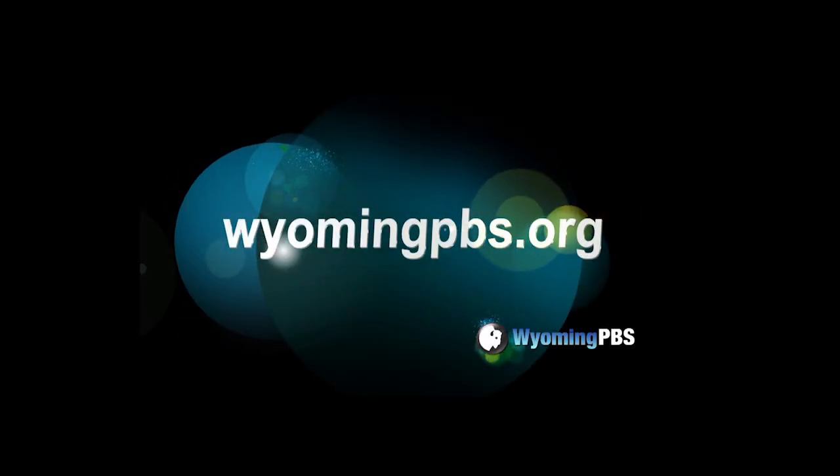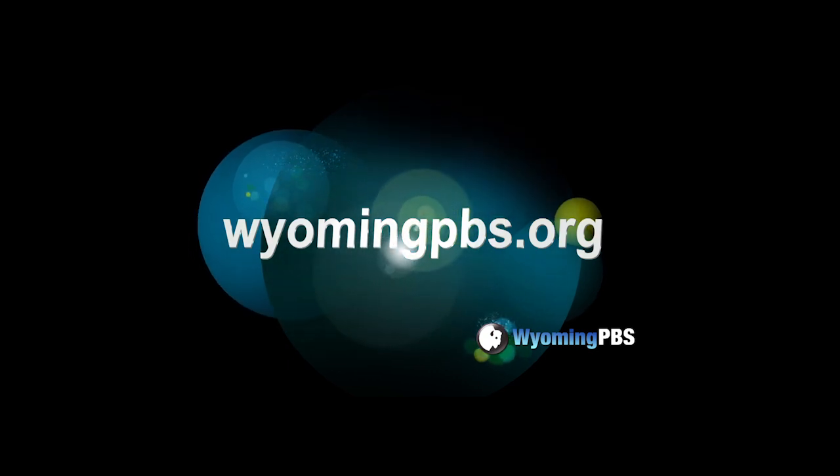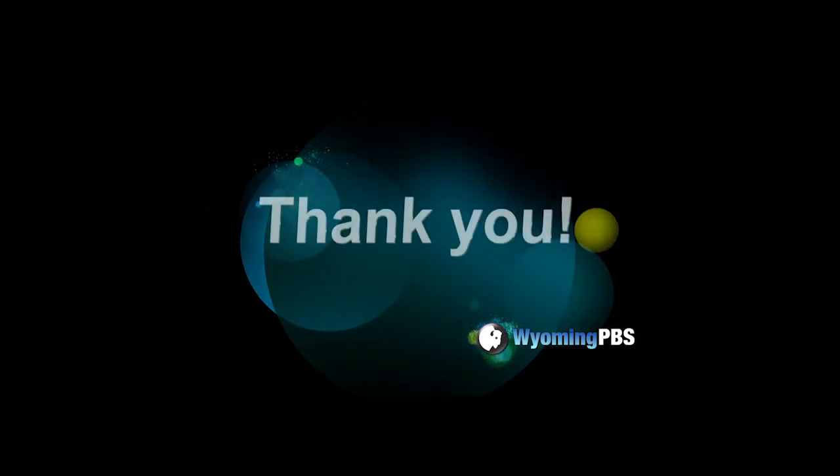Your support helps us bring you programs you love. Go to wyomingpbs.org, click on Support, and become a sustaining member or an annual member. It's easy and secure. Thank you.